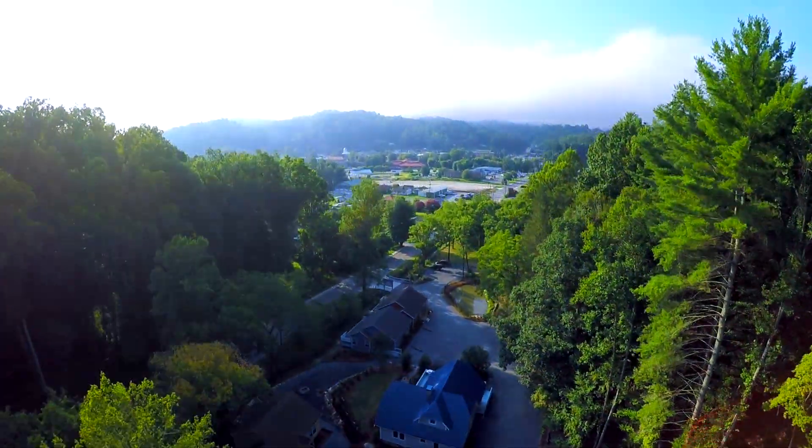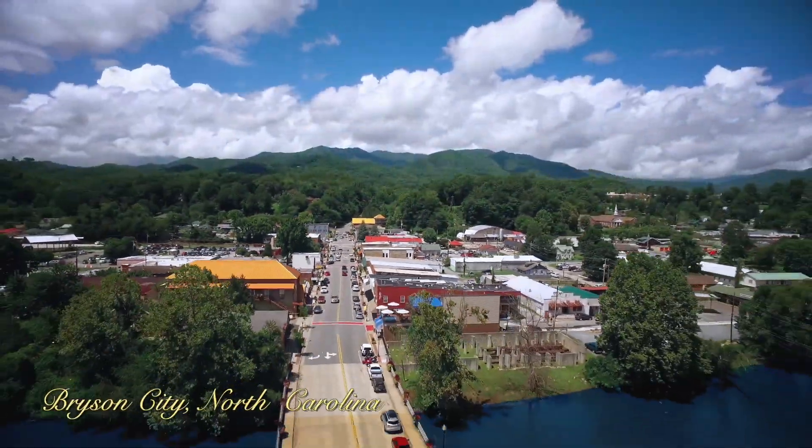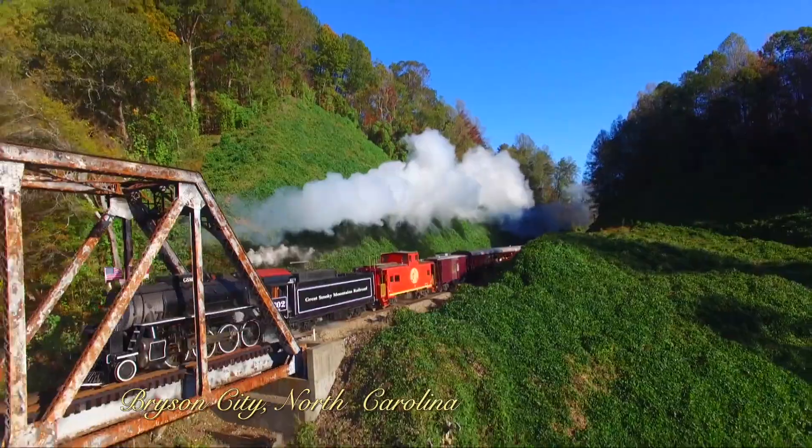Bryson Village is set amongst beautiful nature yet so close to all the fun. Walking distance from downtown Bryson City and the Great Smoky Mountain Railroad, or a short drive to the national park.